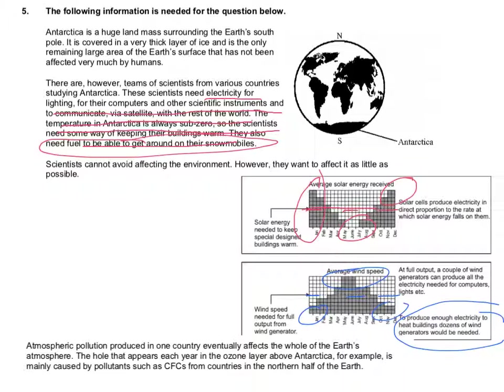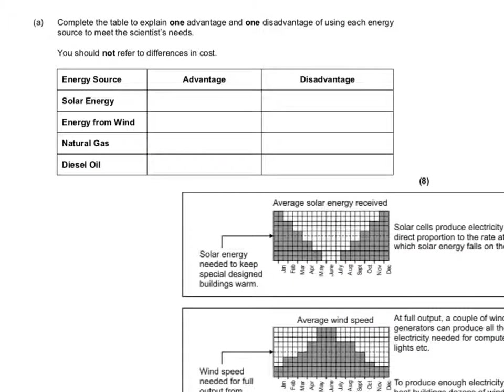That's just the intro to the question, which is a lot of reading, but I've tried to highlight the important bits on the first page. So now we come to the first question. It says: complete the table to explain one advantage and one disadvantage of using each type of source to meet the scientist's needs.